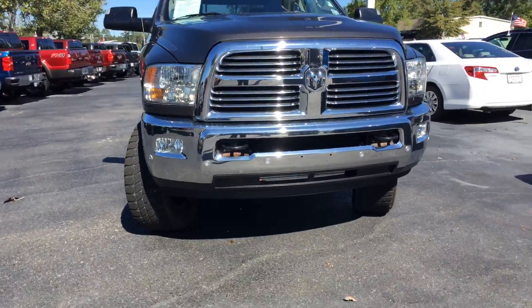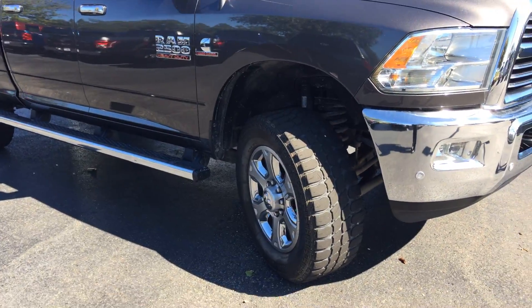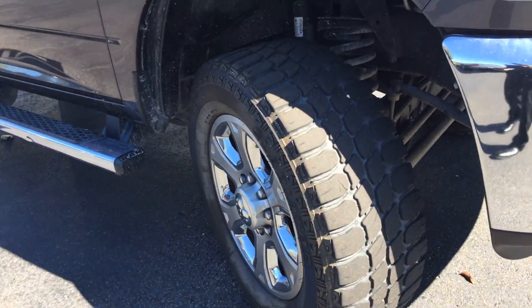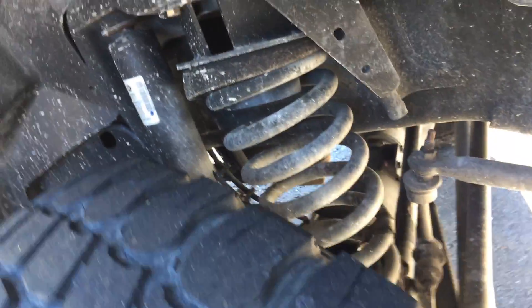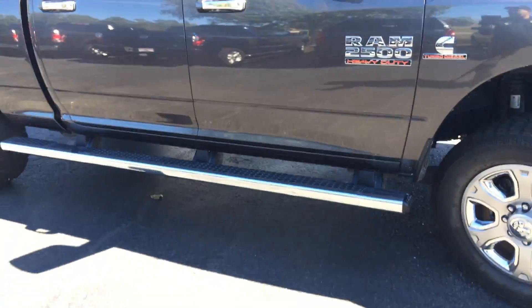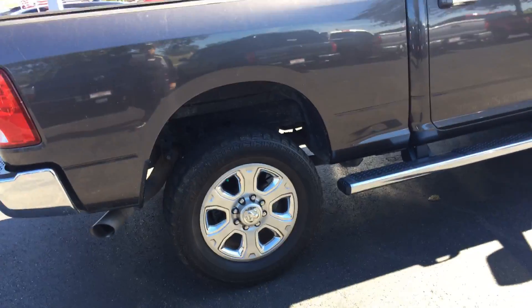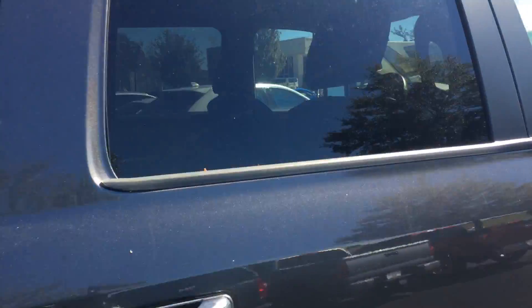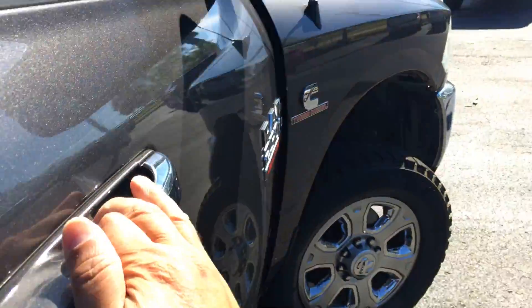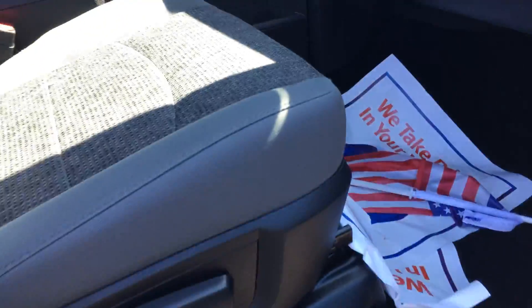So you have the rest of the truck — there's your running boards, big running boards, your tow mirrors, you have a folding tonneau cover, all-weather mats in the back, the third glass, we do etching here, and nitrous-filled tires. Nice and clean.